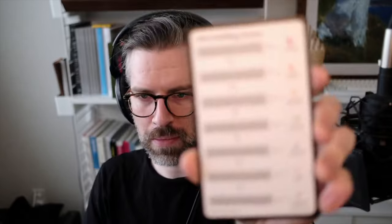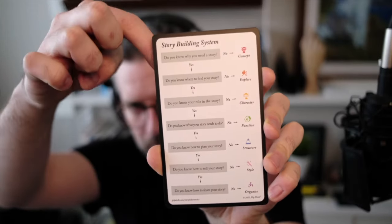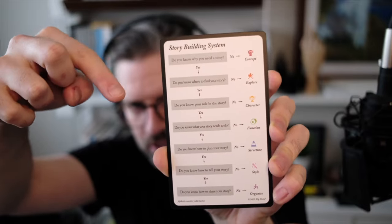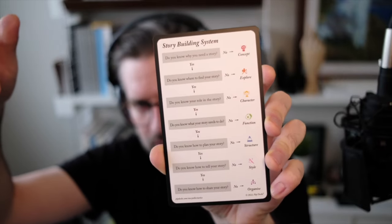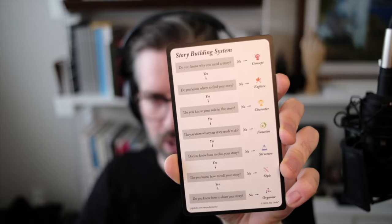It's an interesting concept. Each deck of cards has its own role, but the formula or the system inside of each are very similar. They have this thing called a story building system, and depending on where you are in the process, it starts from the top and it goes down. As you answer these questions, it leads you down a path in which you use the other cards to help you, depending on where you are in your process.